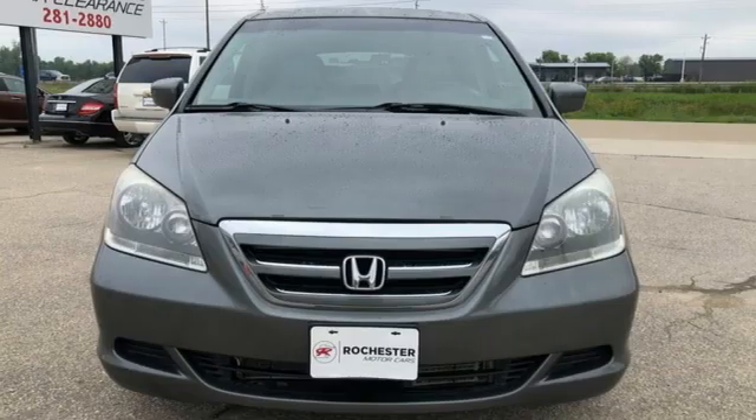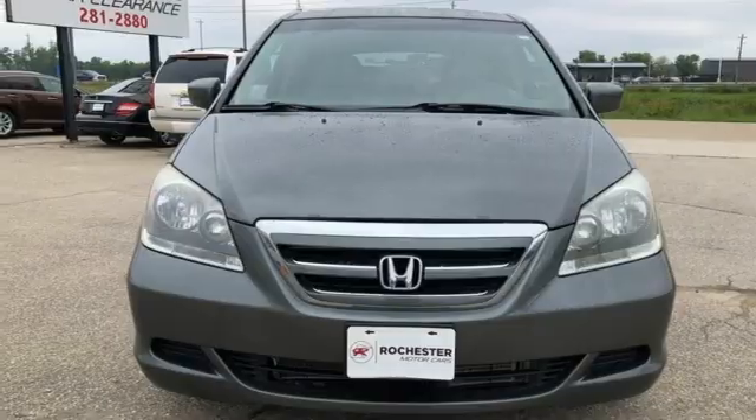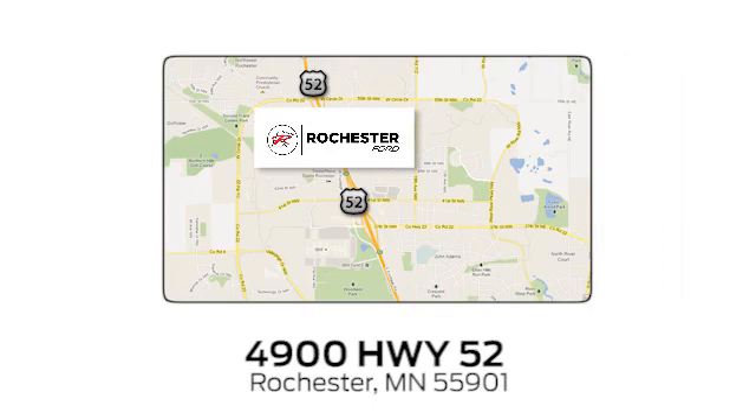Honda's created some of the most admired vehicles on the planet. Hurry in today and see it for yourself. Experience the difference at Rochester Ford. We're conveniently located between 41st Street and 55th Street Northwest on Highway 52 in Rochester, Minnesota.